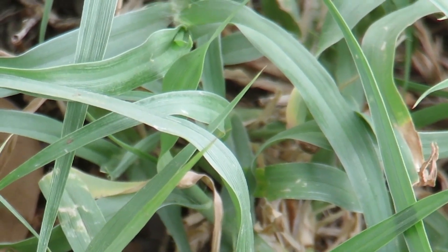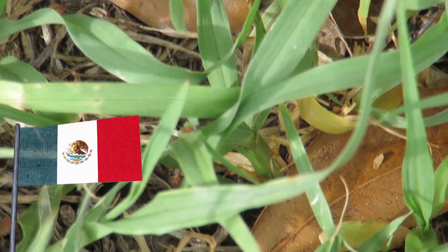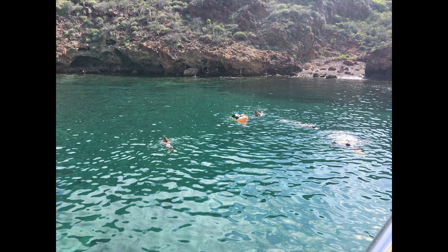Hey, welcome back guys. In this video I'll be talking to all of you about the ants that live in Mexico. So without further ado, let's go.